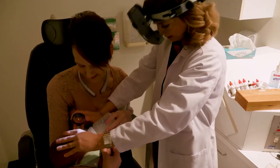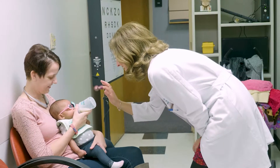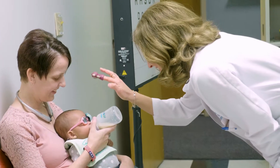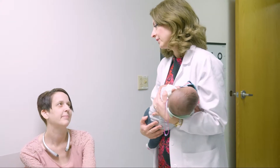We evaluate their ocular alignment, their fixation — how well they fixate on things — their pupils, and the overall health of their eye. Then we put in some drops; we usually use cyclopentolate, which temporarily impairs their ability to focus.